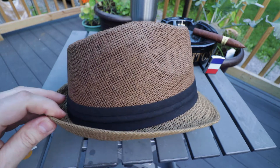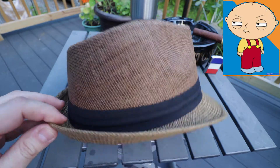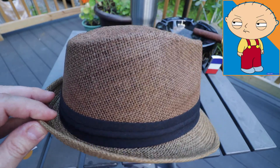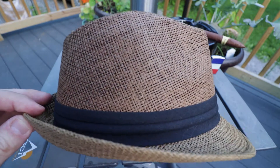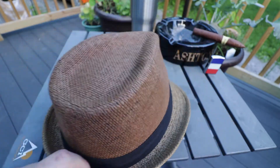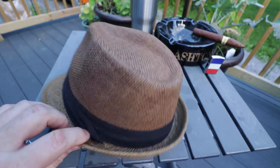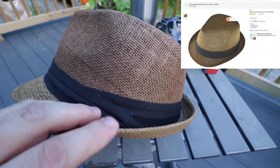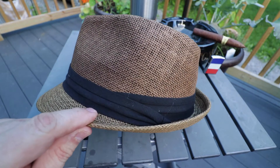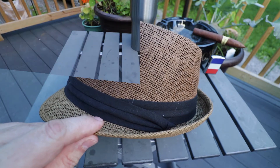This fits my massive cranium very comfortably. It's actually maybe even a little bit loose, which is nice — which is what, ideally, what I would like to have. It's definitely a summer hat but it's stylish and I like it a lot.